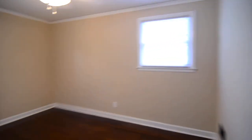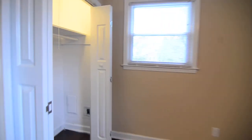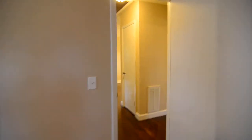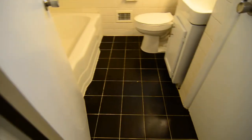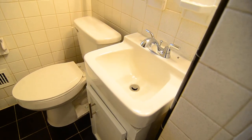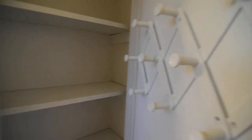Then you have two additional bedrooms on this side — there's the first of two, with a standard size closet. And the second bedroom, where you can see the closet there. Finally, you have a second full bathroom with tile flooring, a single vanity, and a linen closet as well.